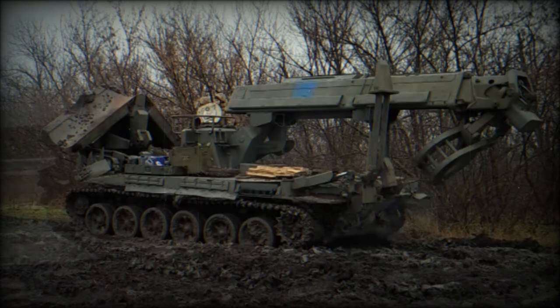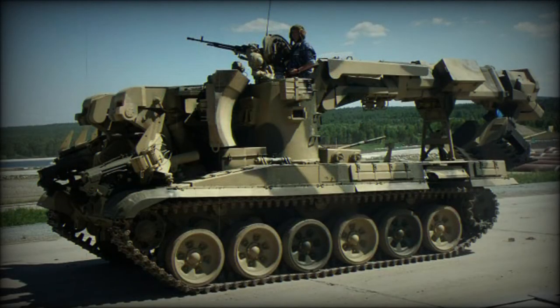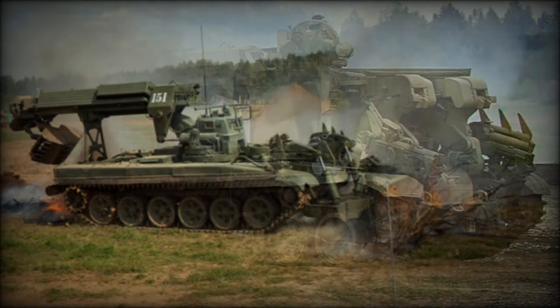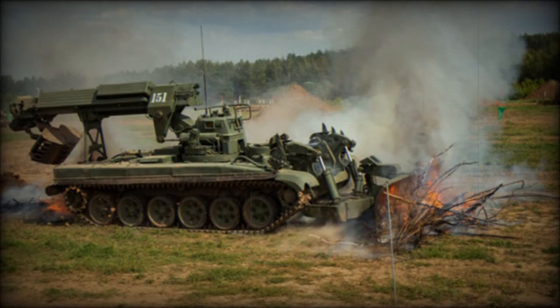There is also a front-mounted dozer blade. It can be used in a V-shape or straight configuration. The dozer blade is used for earth moving operations, grading, road clearing, filling ditches, and obstacle removal. It can follow terrain contours during earth working operations and has a capacity of 200 to 250 cubic meters per hour. When not in use, the blade is folded upwards.